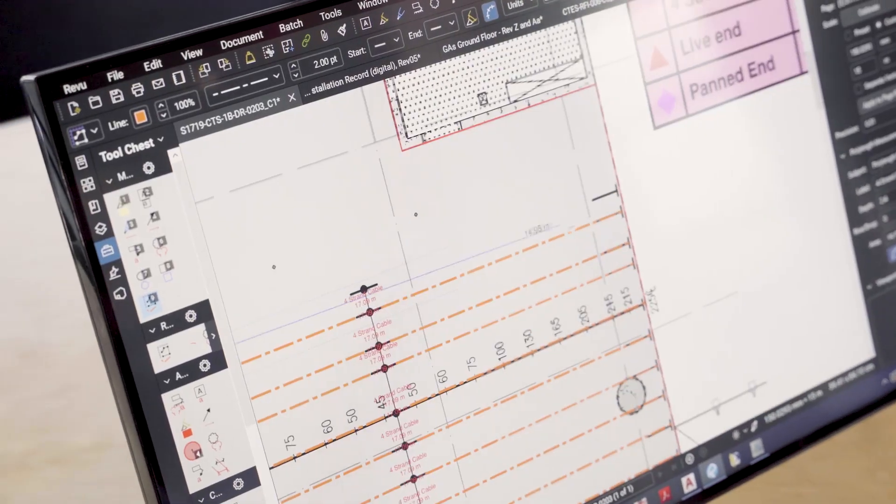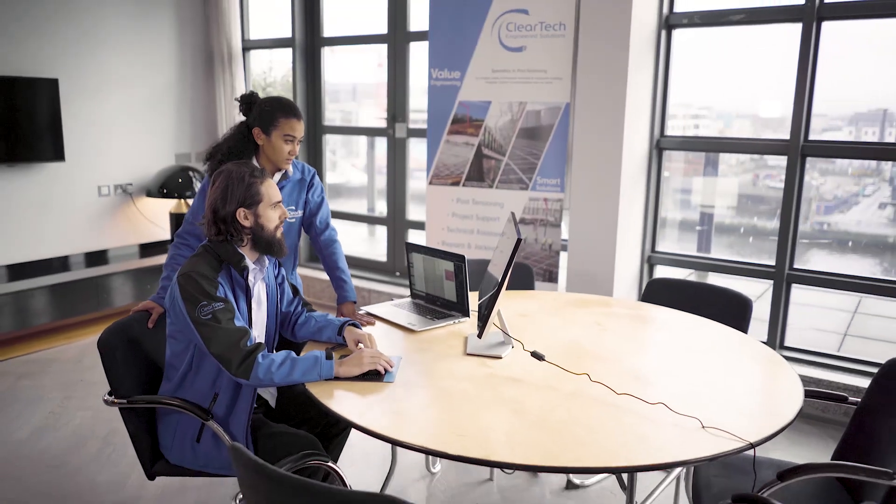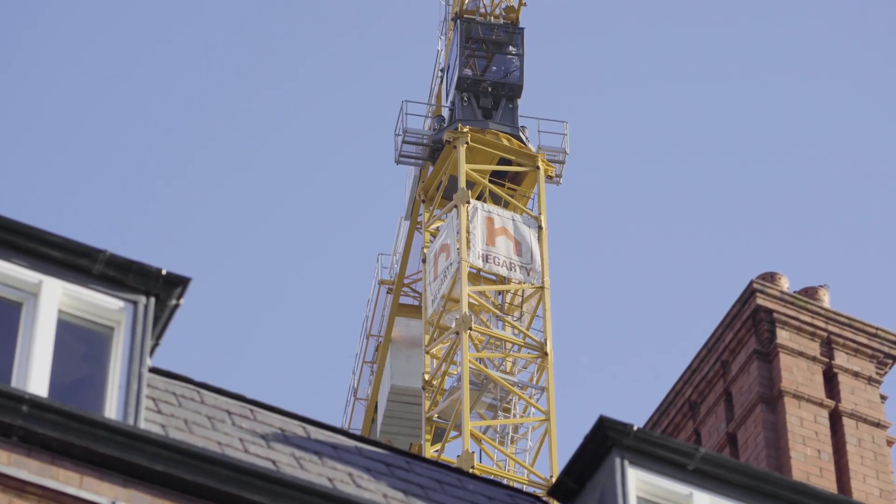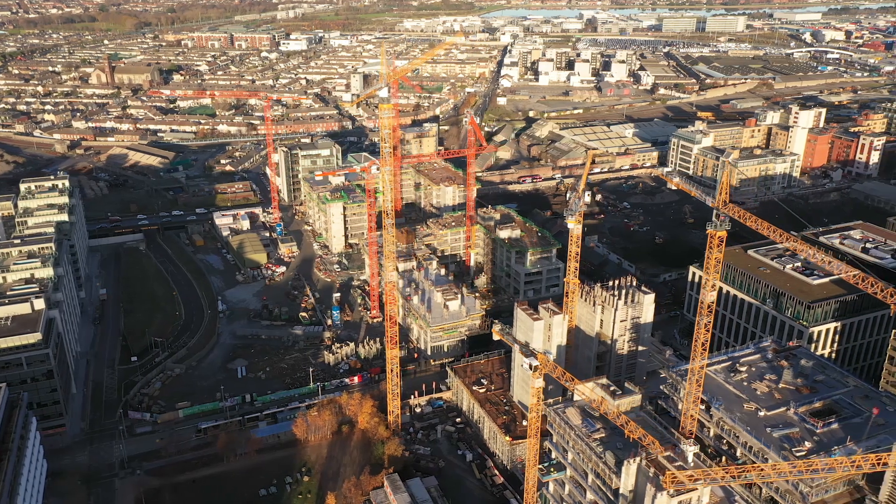Cleartec used Bluebeam Revu to streamline our systems. We've seen three critical areas: the initial start at tender stage, the initial estimations, once we get onto site the KPIs that we're able to set, and then the third part is the QA/QC.